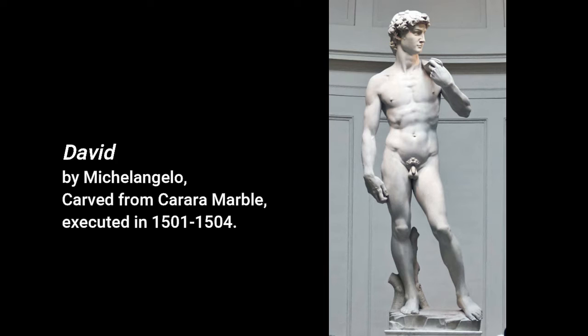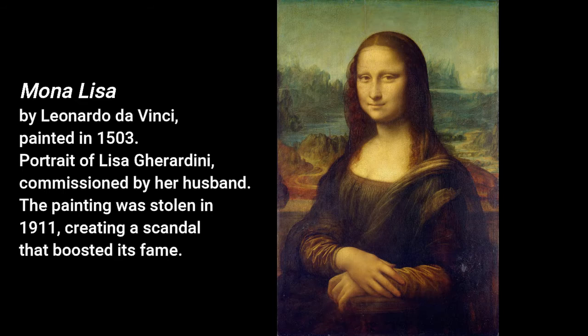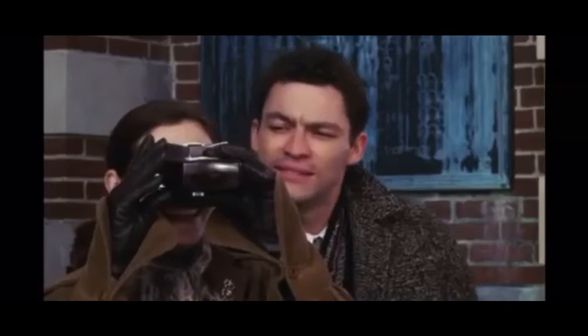We also see Michelangelo's idealized sculpture David — the biblical savior of Israel who became the symbol of Florence and a metaphor for the Florentine people's strength, intelligence, and perseverance. Thirdly, we see Venus de Milo, an ancient Hellenistic sculpture of Aphrodite discovered on the island of Melos in 1820. Finally, we see Leonardo da Vinci's infamous Mona Lisa herself, who is to become a recurrent character in the film.